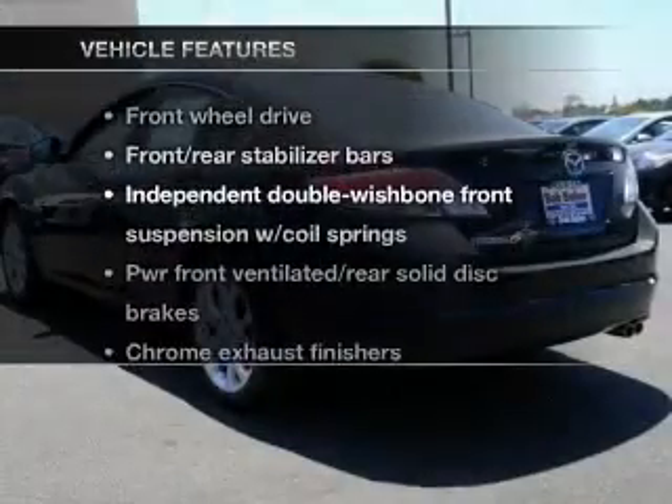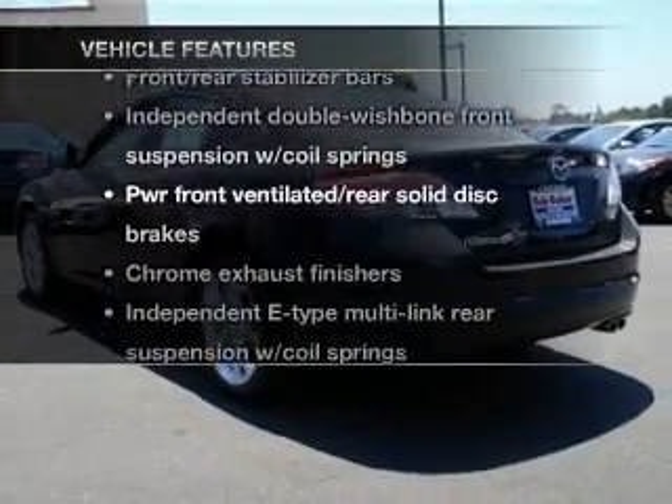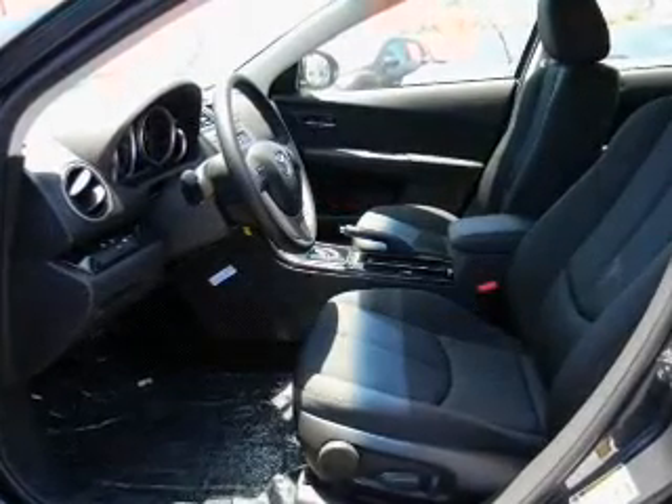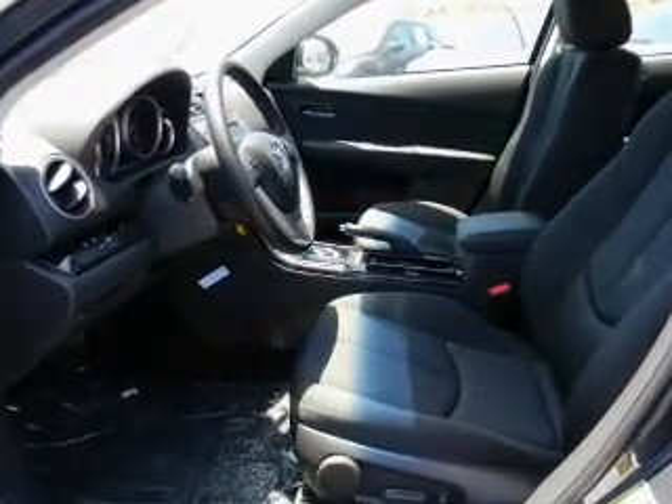And with these notable features, you won't want to miss out on the opportunity to own this amazing ride. Power door locks. Power windows. Cruise control. Power steering. Air conditioning.